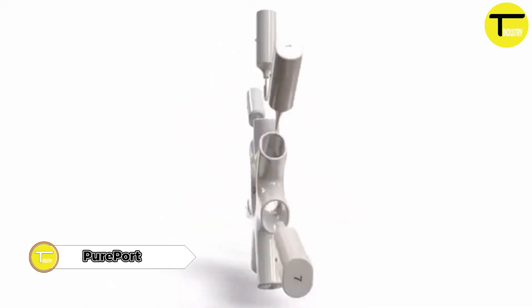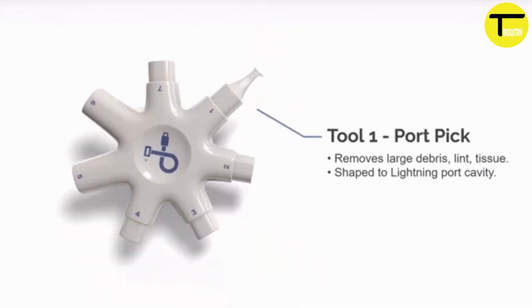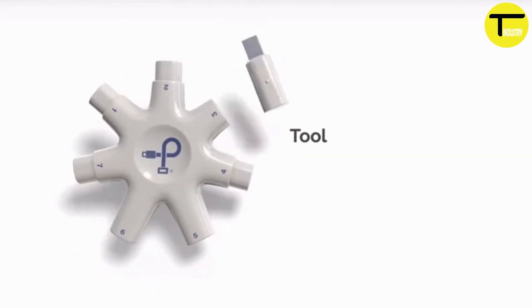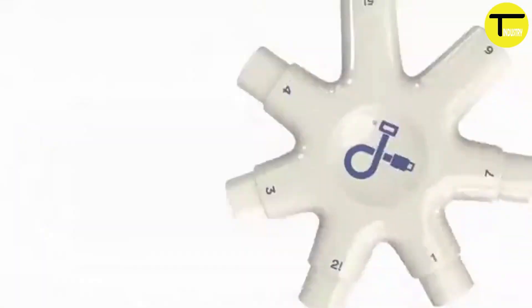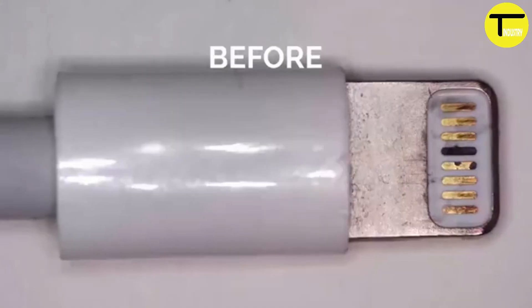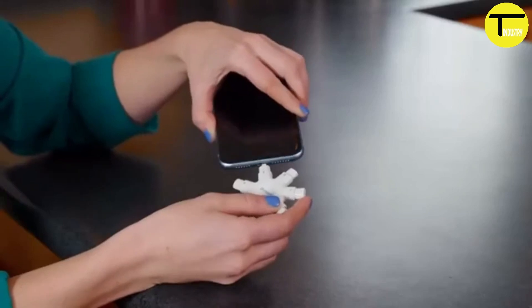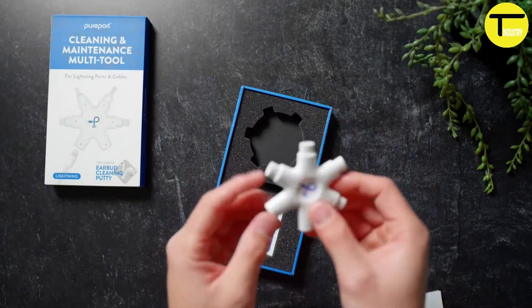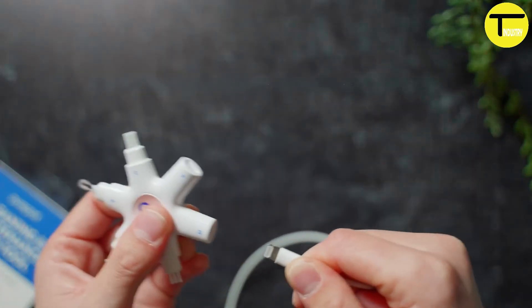The PurePort multi-tool is the ideal solution to ensure your iPhone, iPad, AirPods, lightning cables, and accessories remain clean and connected smoothly. PurePort helps extend the life of your iPhone and iPad, preventing unnecessary cable replacements and resolving the frustration of unreliable connections. Research identified the main cause of these connection problems as contamination in the lightning ports from debris such as lint, hair, tissue fragments, skin oil, and other particles.